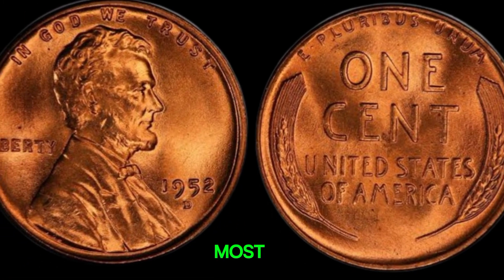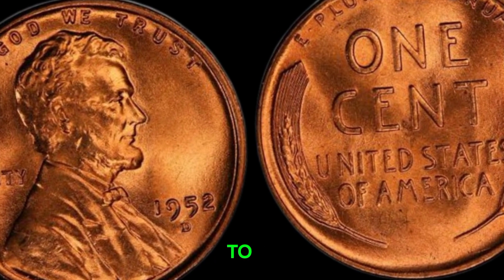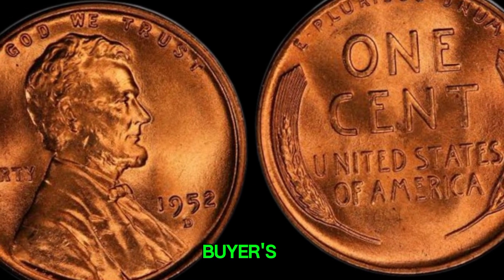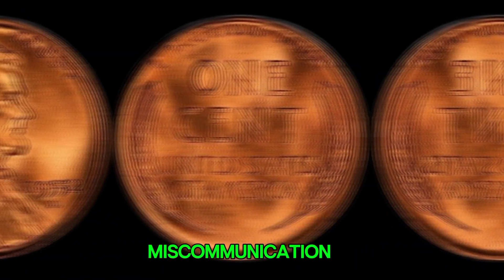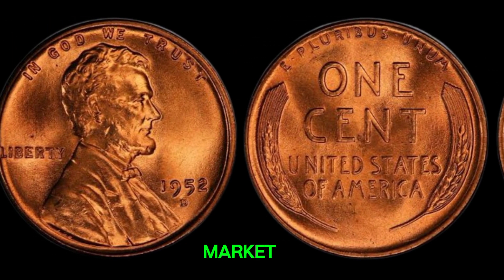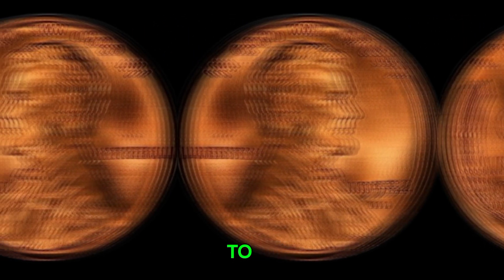In reality, most 1952D pennies, even in excellent condition, might sell for anywhere from $10 to a few hundred dollars at most, depending on the market and the buyer's interest. So where did the million-dollar myth come from? It's often a mix of wishful thinking, miscommunication, and sometimes a simple misunderstanding of the coin market. Rare coin values can fluctuate and are influenced by many factors, but it's crucial to approach such claims with a healthy dose of skepticism.